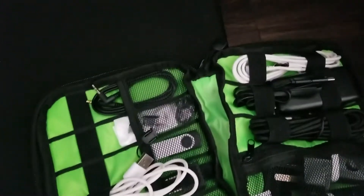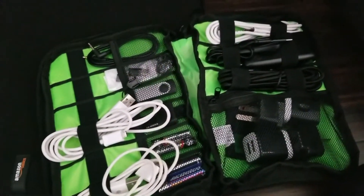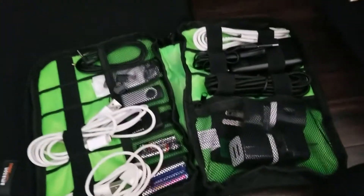My lovely guy designed that for me. Lots of man planning and thinking went into it. I would have just thrown it all into a plastic bag and stuffed it into my carry-on.